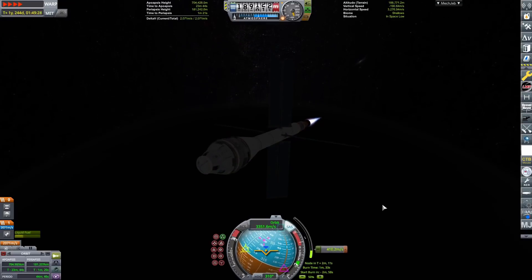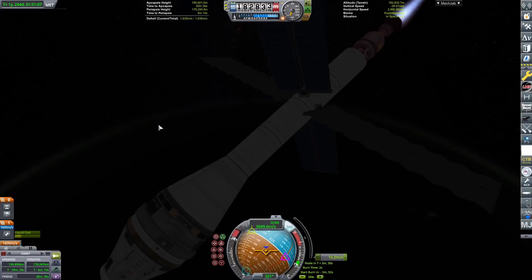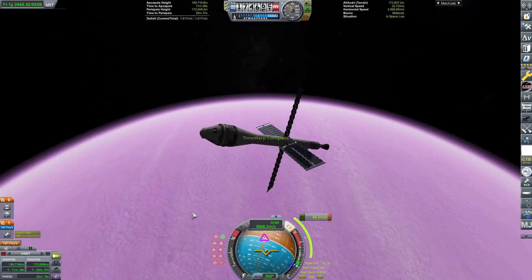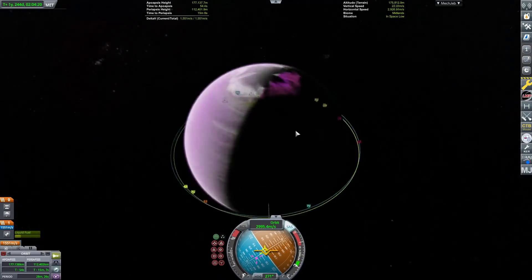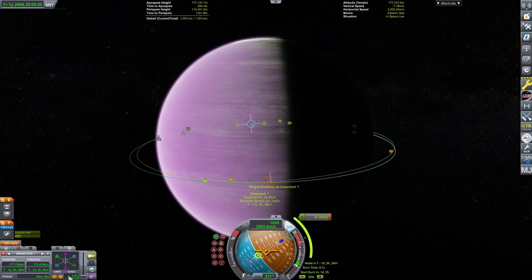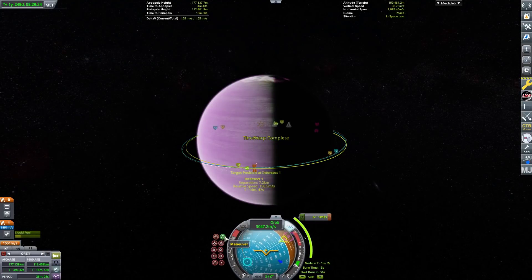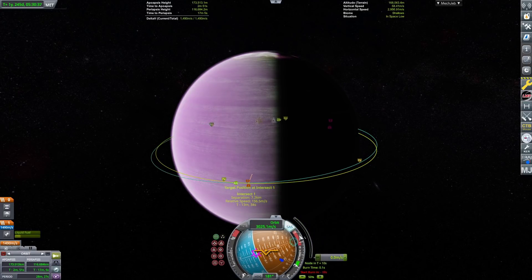We transfer the crew to the command module and head back to Kerbin. The long-term vision for HAVOC — not that it's likely to happen — is to send giant fuel depot blimps, which would be insane. Then they'd have multiple normal-sized blimps — which would actually be the biggest blimps ever built — all flying around at once, docking together. It would basically be blimp heaven.